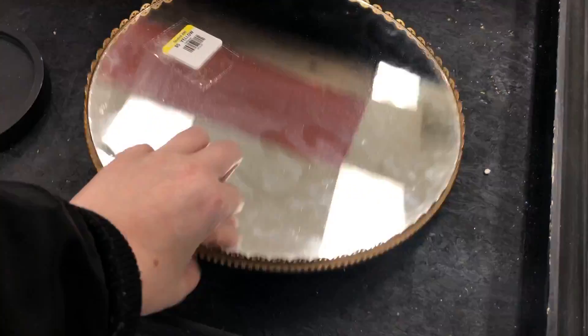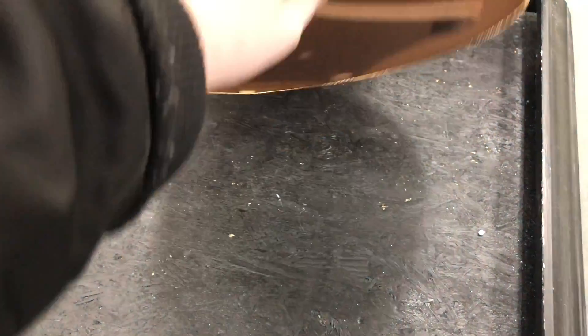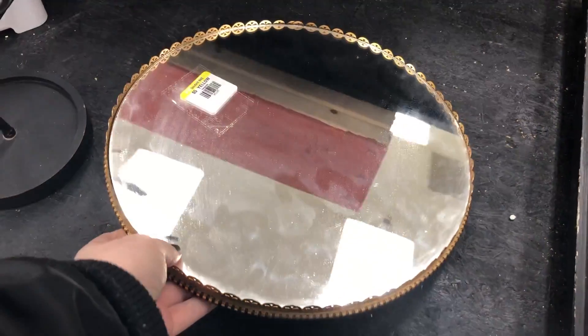The first thing I saw when I walked in right off the bat was this really awesome mirrored tray, and it's actually on a Lazy Susan. I thought this was a really neat piece.